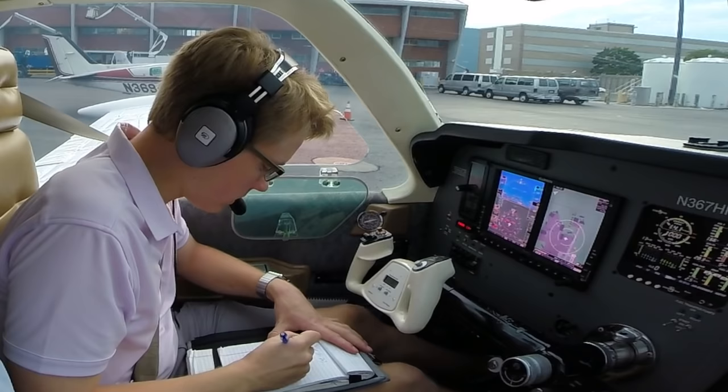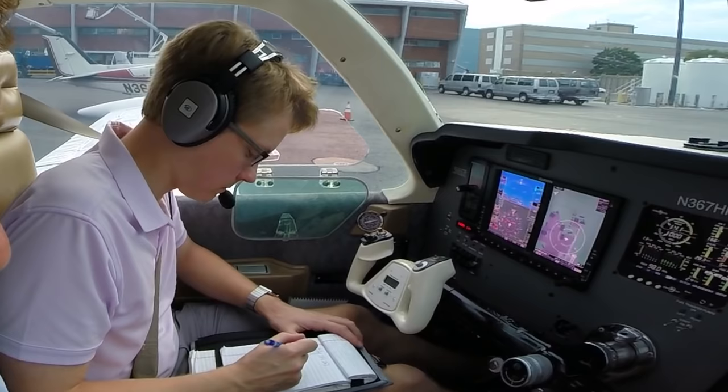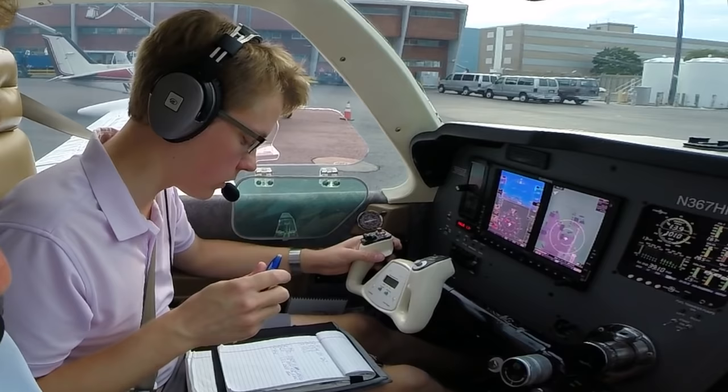Angel Flight 1602 looking for my airport to Philly. We're cleared to Philadelphia via the Logan 1 departure to Bosox, Victor 1, Graham, Victor 14, Norwich, Victor 16, Charlie Yankee November, Victor 312, Oscar Oscar Delta, then direct. Climb via the SID, maintain 6,000 feet. Angel Flight 1602.